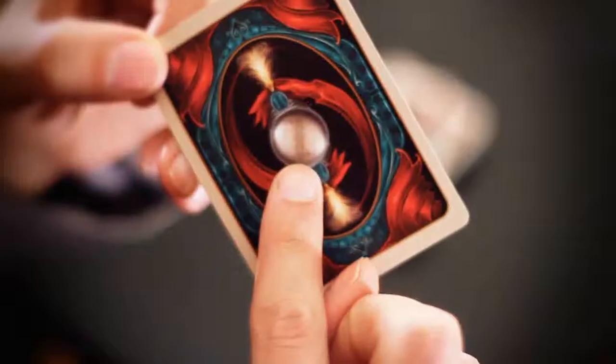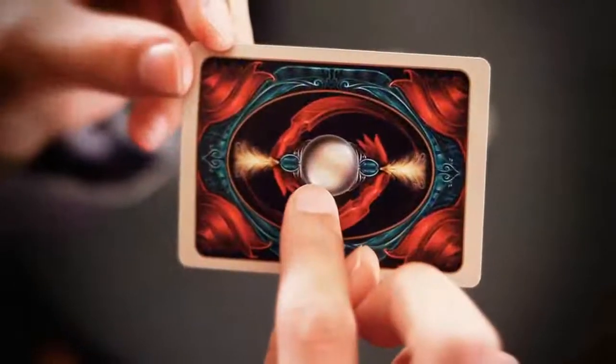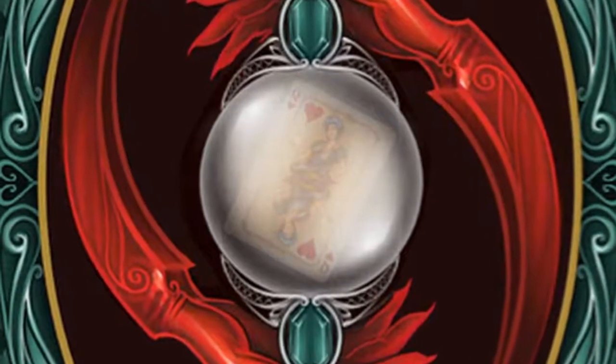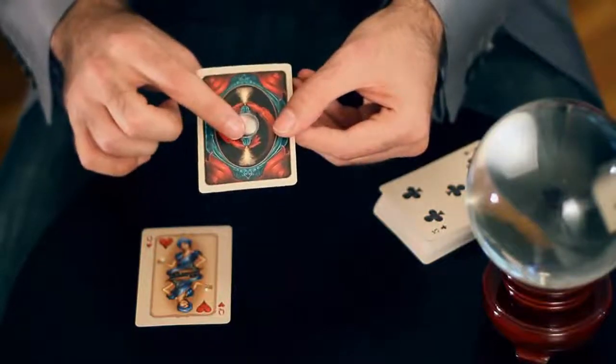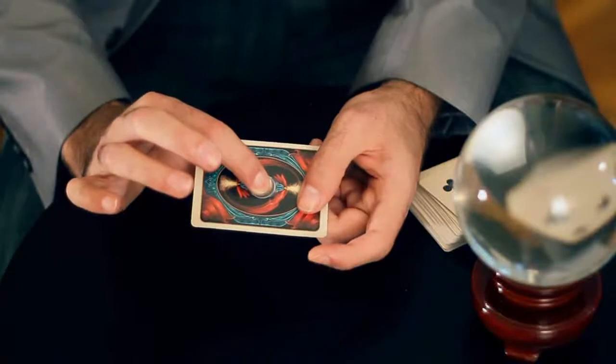A lot of decks these days come with a double backer and a reveal card. Well, for the Vaudeville deck we've combined both these concepts and given you a double backer reveal card which reveals the queen of hearts inside the crystal ball that you see on the back. To get you started, we're going to give away a free download for every person that purchases the Vaudeville deck from thebluecrown.com. In this download you will learn three effects that you can do using the double backer reveal card. They're all easy to do but provide maximum impact.